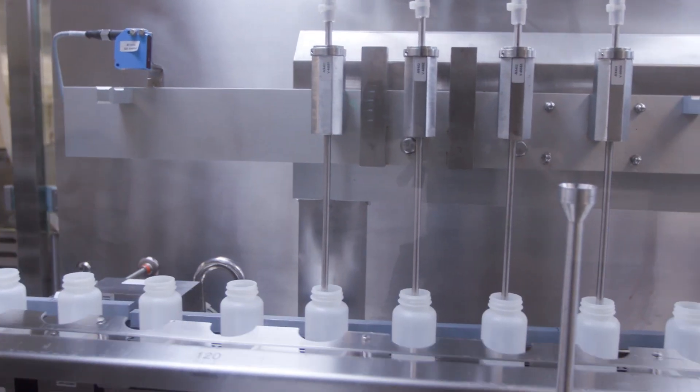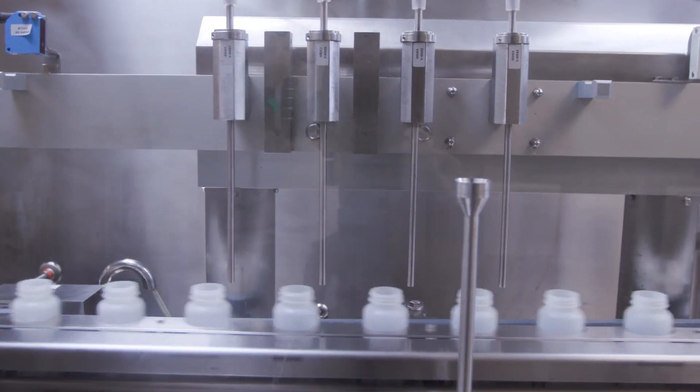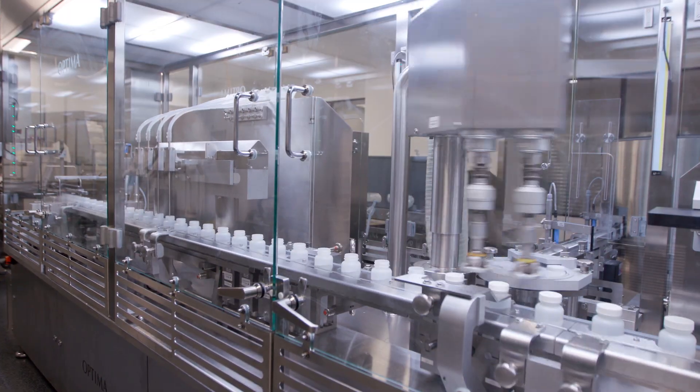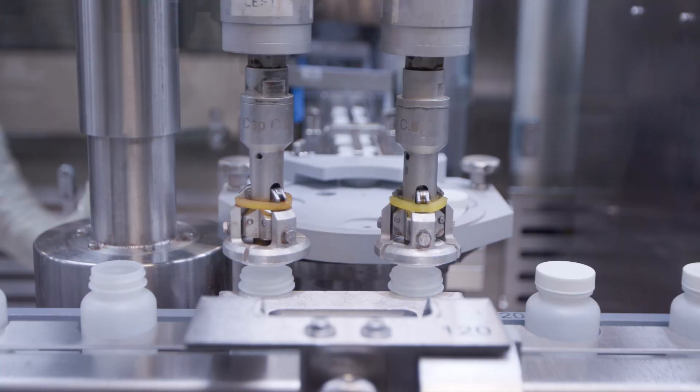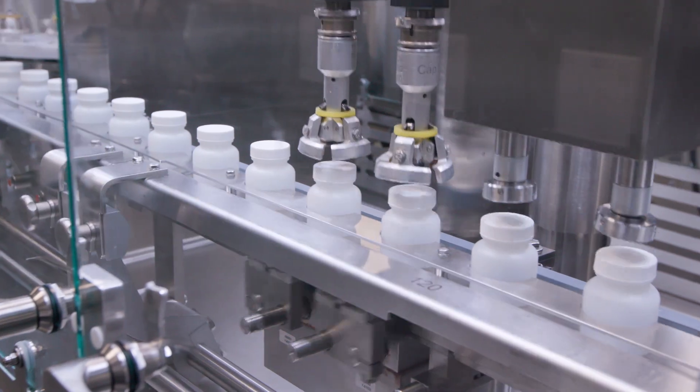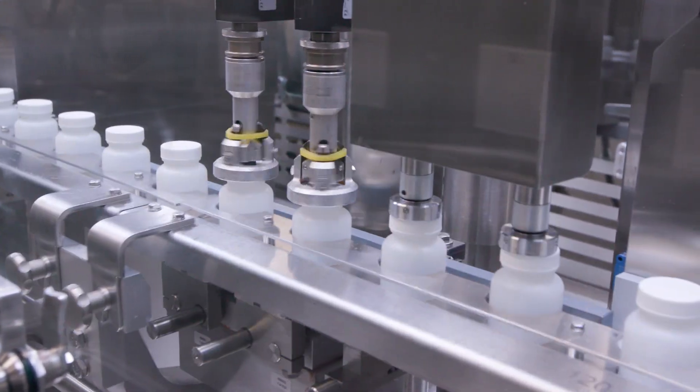Intermediate bottle sizes run at approximately 120 bottles per minute. The filling line performs 100% inspection of fill volume. Each bottle features a cap containing an induction liner with plastic pull tab, with 100% inspection for application torque and missing caps.